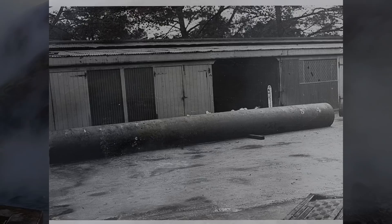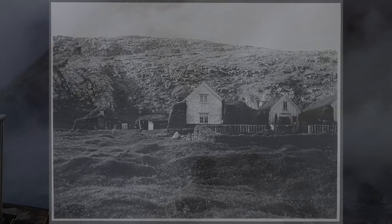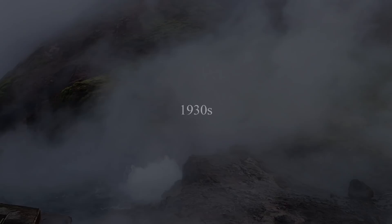In 1907, a farmer had a brilliant idea. Using a concrete pipe, he redirected steam from a nearby hot spring into his home in order to heat it.